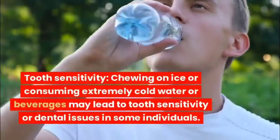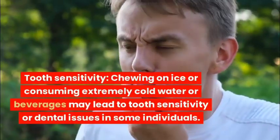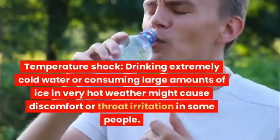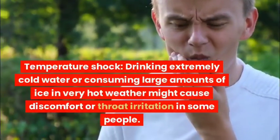Tooth sensitivity: Chewing on ice or consuming extremely cold water or beverages may lead to tooth sensitivity or dental issues in some individuals. Temperature shock: Drinking extremely cold water or consuming large amounts of ice in very hot weather might cause discomfort or throat irritation in some people.